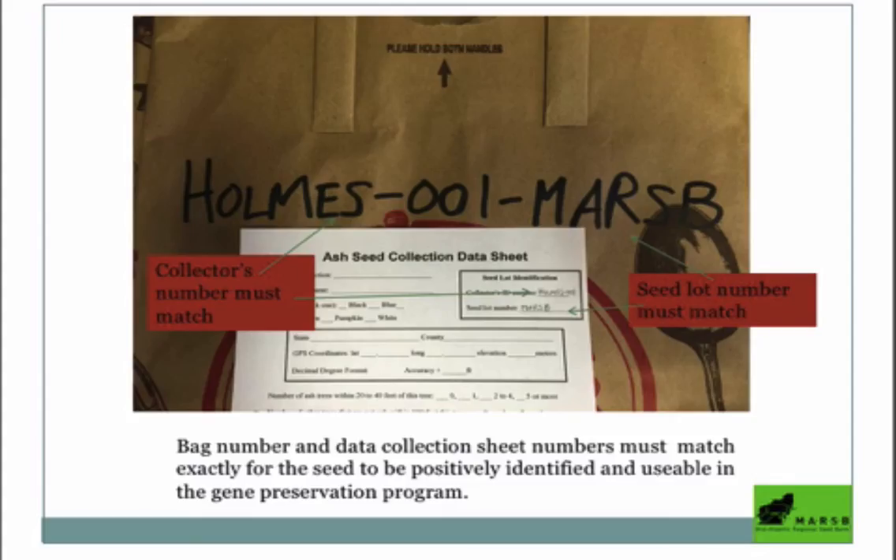There's a picture of the paper bag with my coworker Clara's last name, Holmes — her first collection, so it's 001. Then it's Marsbee, which is the seed lot number for the project she's working with.